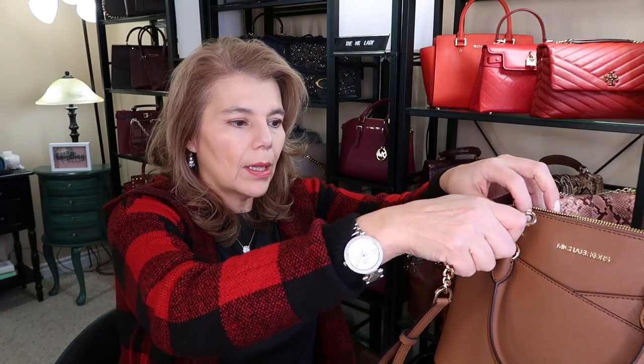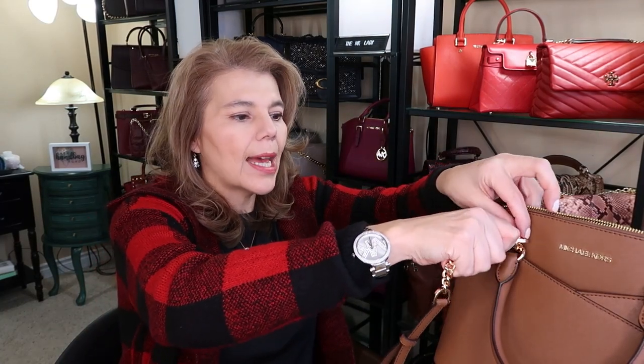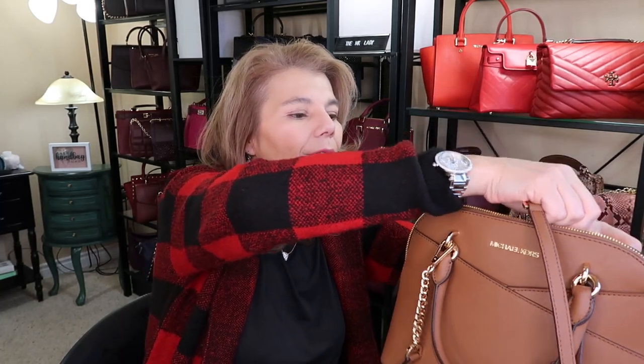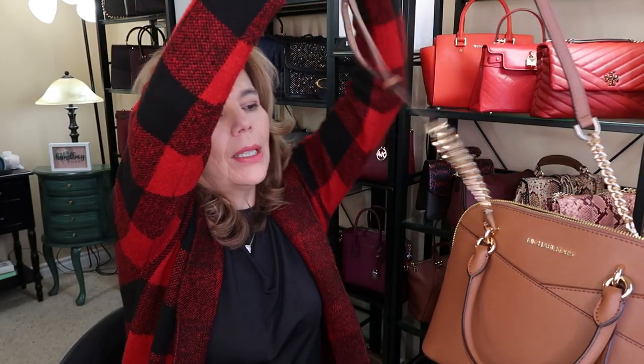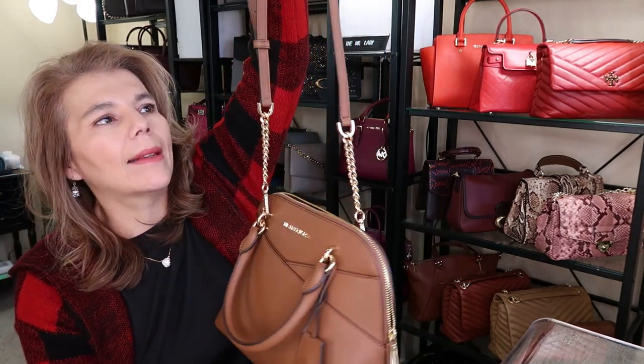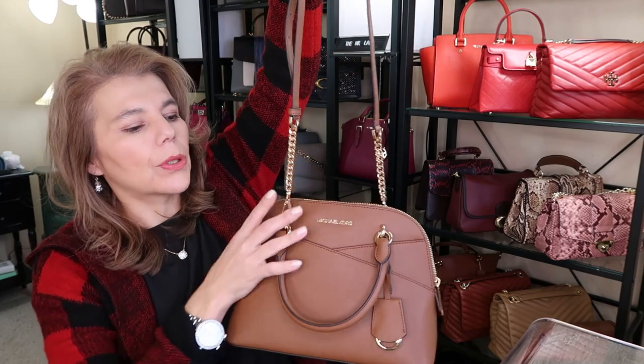There are no D-rings — you have to attach them onto the D-rings to the short handles. It kind of falls a little funny when you do that, but I mean, that's okay, it's not that big of an issue.